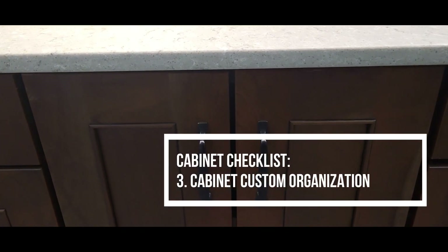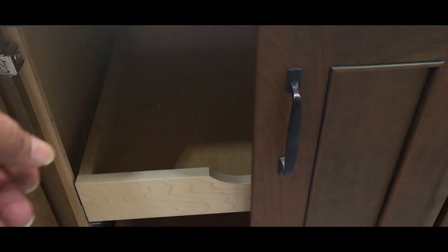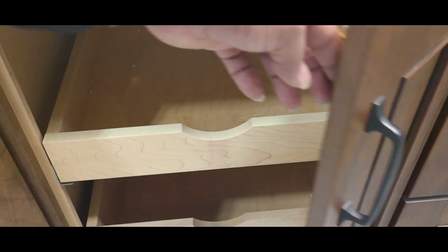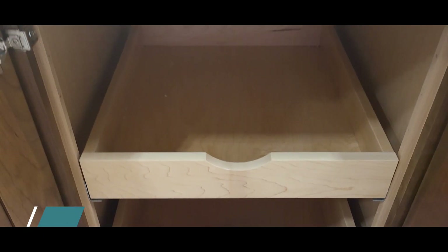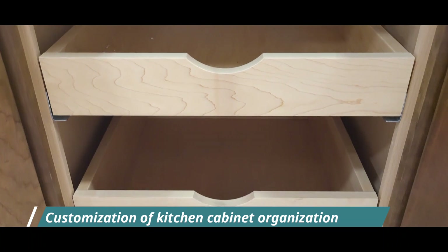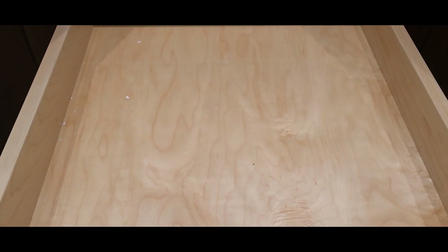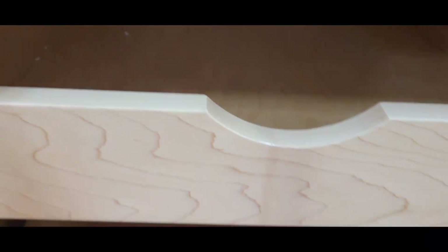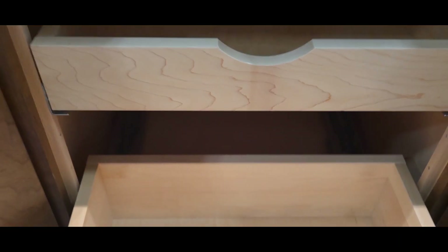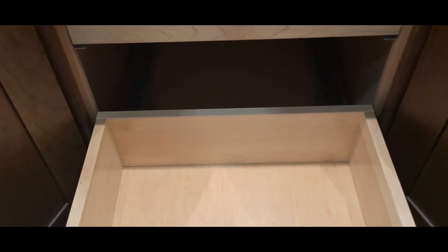Number three: cabinet organization. Specialty cabinets and drawer organizers are becoming increasingly more popular. Most homeowners are looking for custom solutions to kitchen clutter, such as cabinets designed to hold narrow kitchen items like cookie trays, drawers with pullout waste or recycling bins, and customized storage solutions to organize day-to-day kitchen accessories.